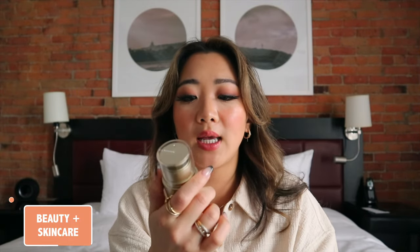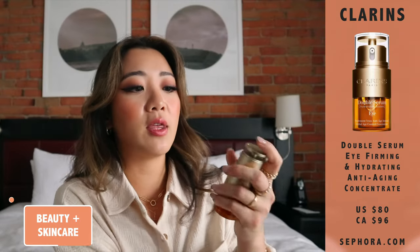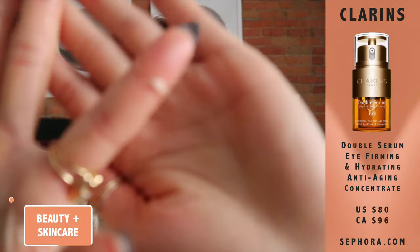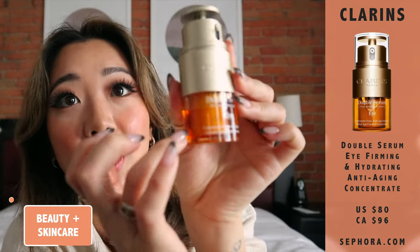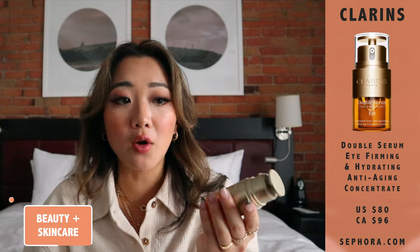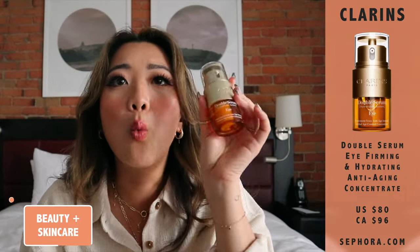The next product is the Clarins Double Serum eye serum, which I actually put on before my eye cream. What I love about this is the formula — when I pump the product out you can see there are two types of consistencies: there's kind of a more creamy one and then there's the orange one, so there's a dual thing going on. I feel like if you use this, you probably don't actually need a separate eye cream. This one has been pretty good — it gets rid of a lot of my under-eye creasing in the morning.